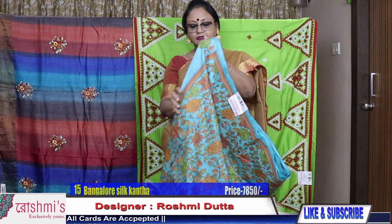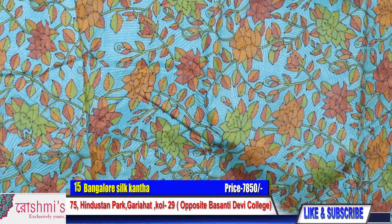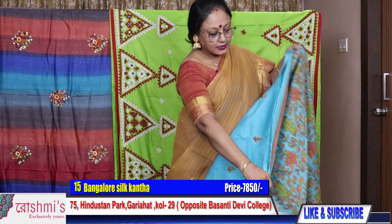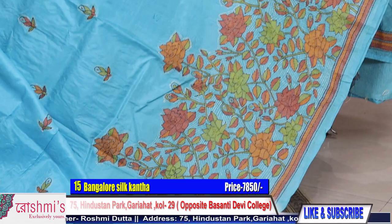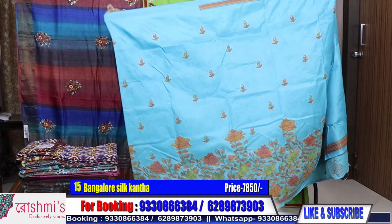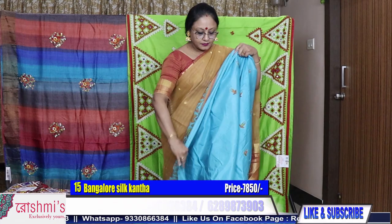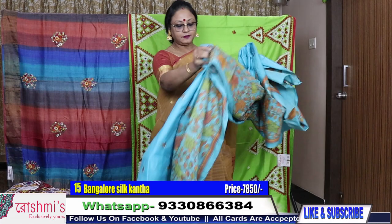Saree number fifteen: Bangalore silk, blue colour. Another Kantha stitch. This is the palla part. The entire saree — the colour is blue, with a skirt border and buta all over the body. Bangalore silk. Here is the blouse piece. Saree number fifteen, price is ₹7850.